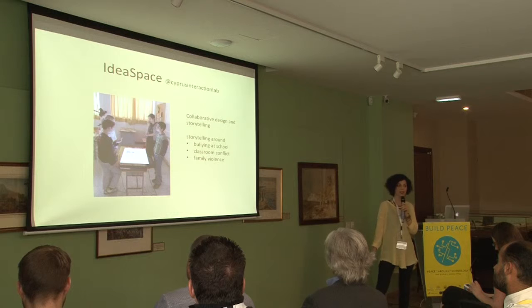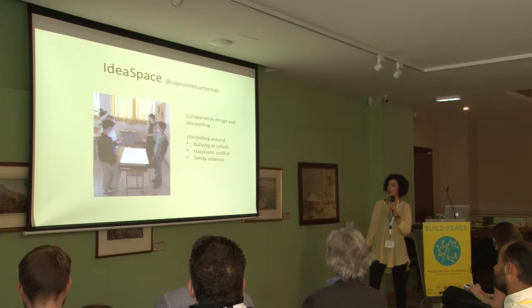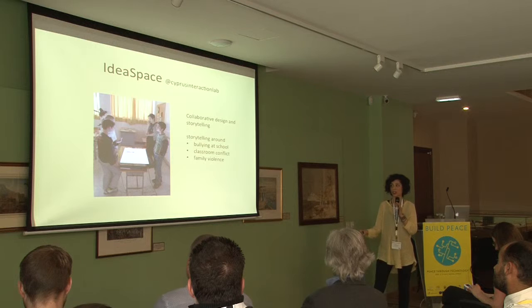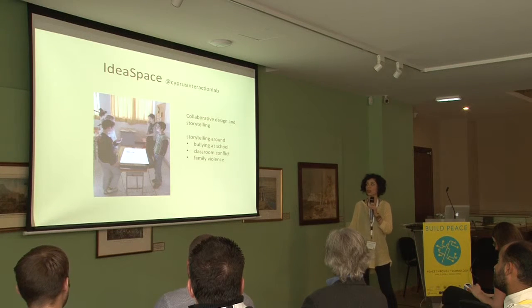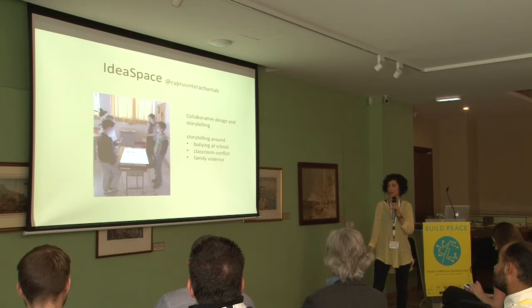And another custom-built application supporting collaborative discussion to engage students around bullying at school, classroom conflict, and family violence.